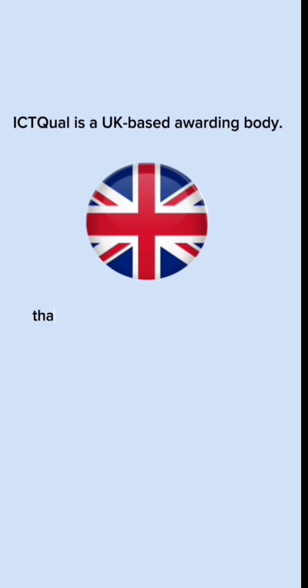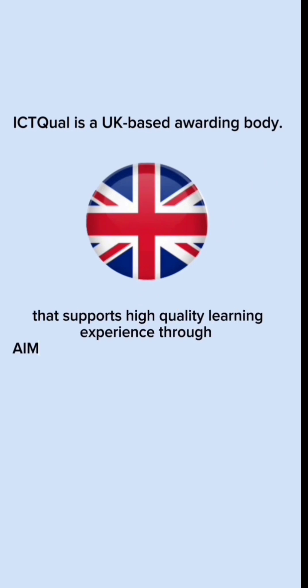As ICT Call is a UK-based awarding body, it supports a high-quality learning experience through the AIMS-Indoves learning program.